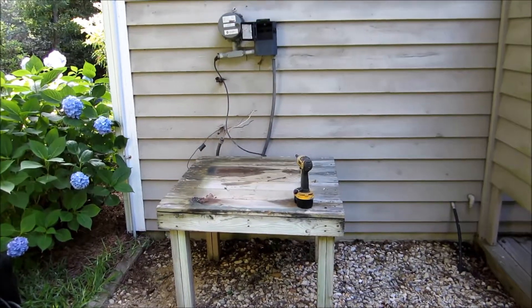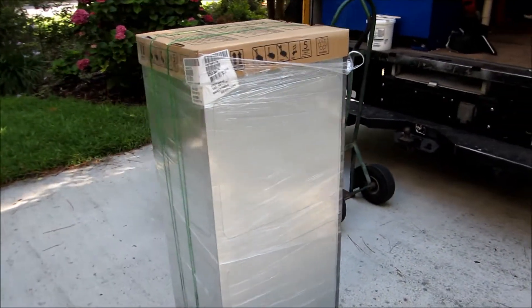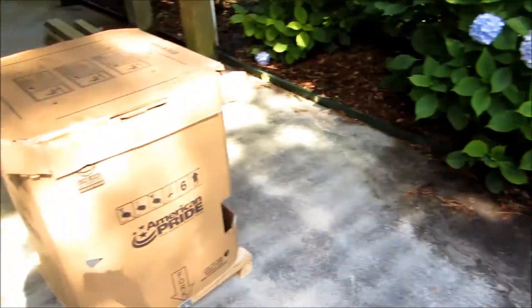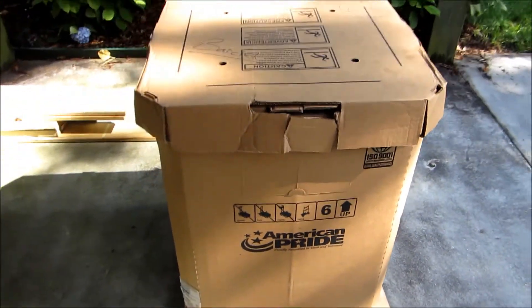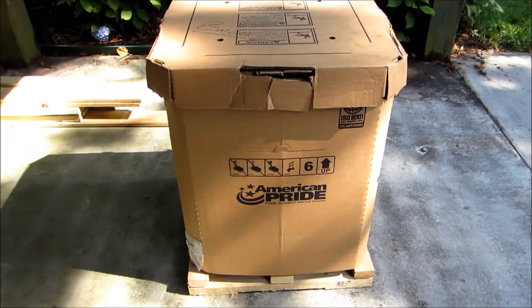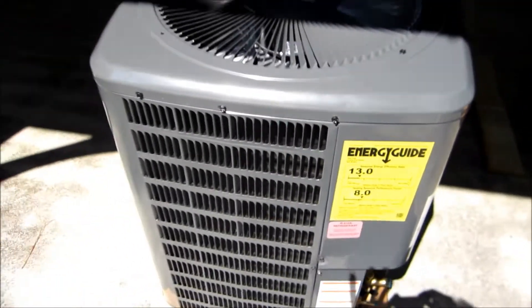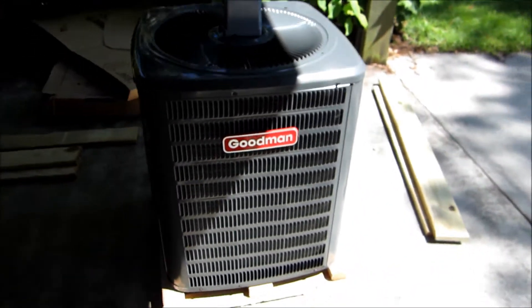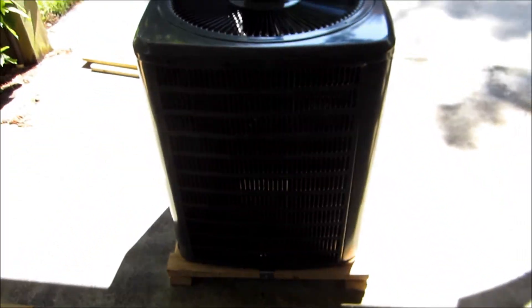The old unit is now going off the platform. Here's the new unit with R410A Freon in it. Looks pretty nice.